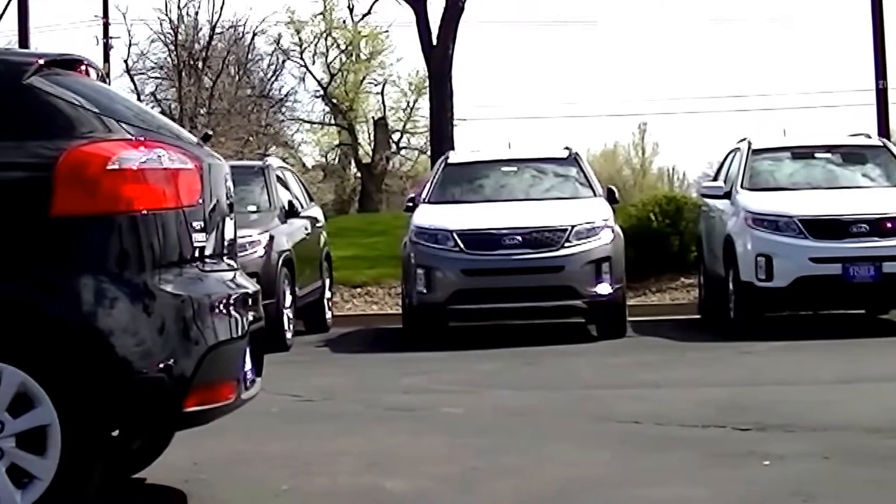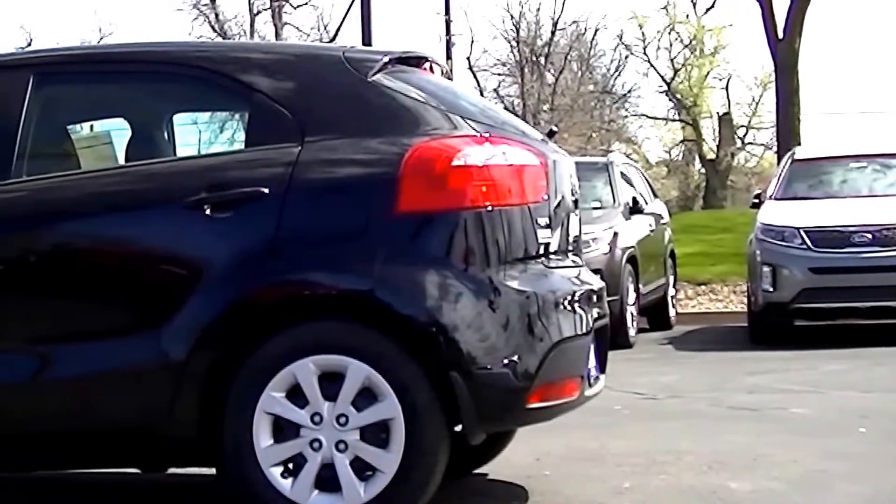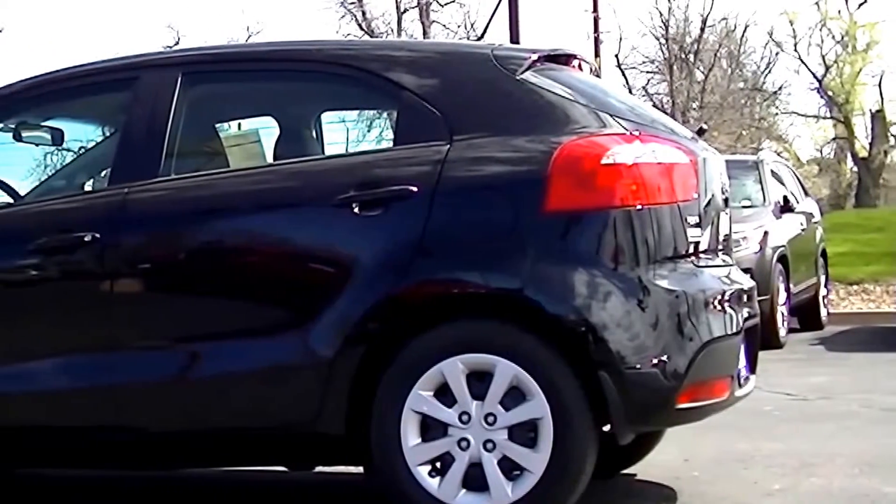Consumer Reports chose the Kia Rio as its top pick, the highest scoring vehicle in its category based on reliability, safety, and performance.